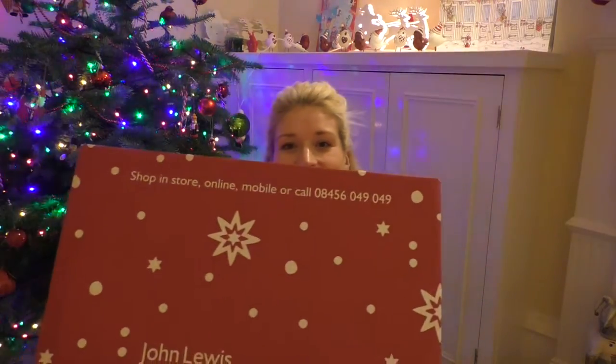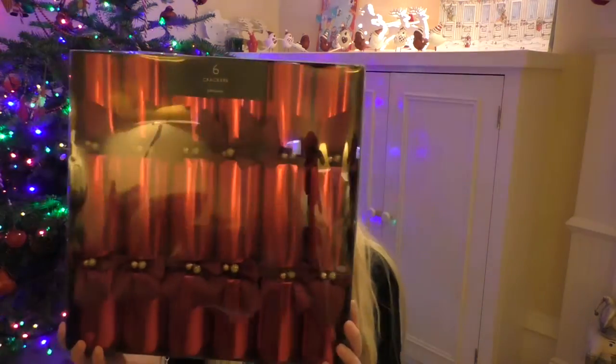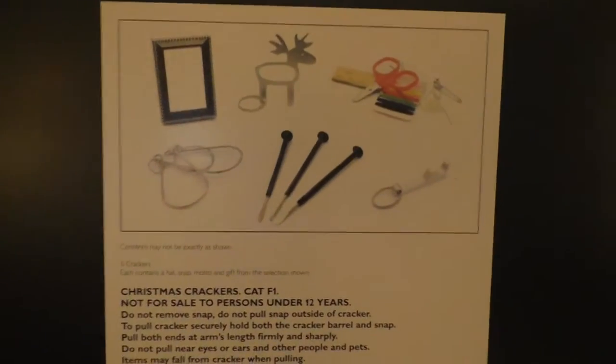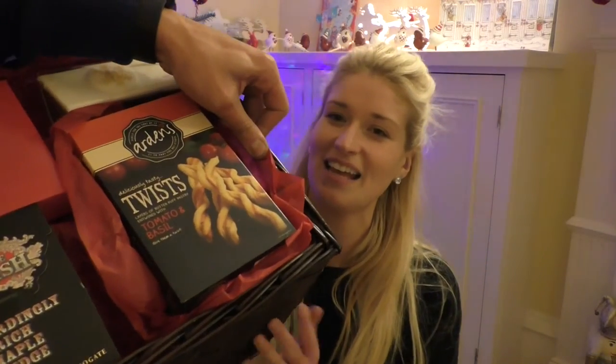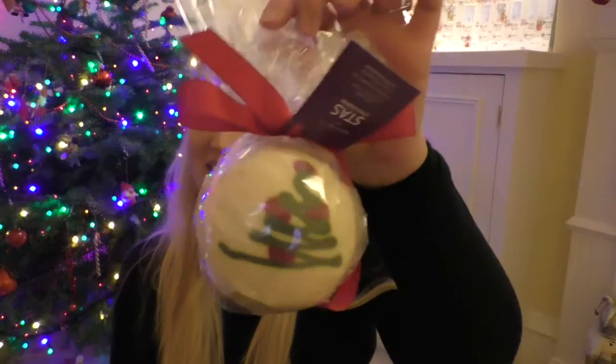There we go — that is big! First up we have six John Lewis crackers in a beautiful red. On the back my favorite is the reindeer key ring, that's pretty cool. I wonder if it also opens cans. So that is what it looks like in a wicker brown basket.